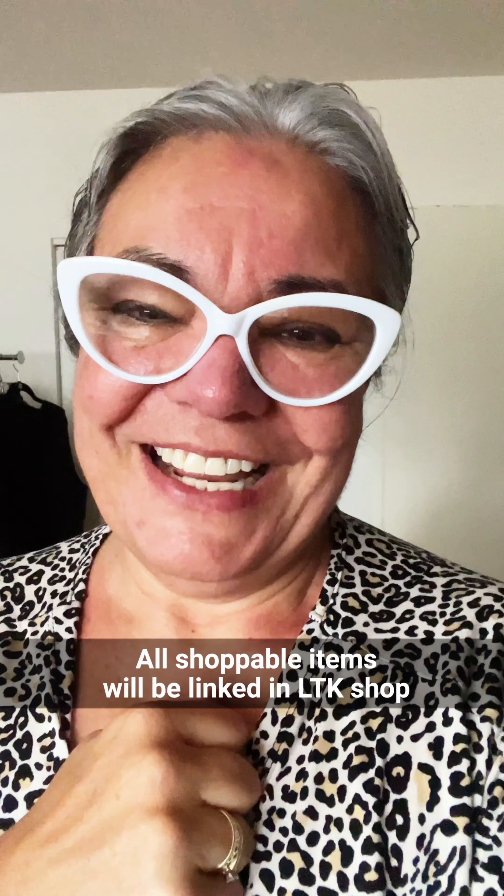Alright, that's my black haul. Check out my bio — lots of things will be linked there. You just need to scroll through and you'll find everything. Until next time, wear what makes you happy.